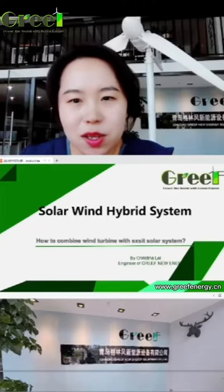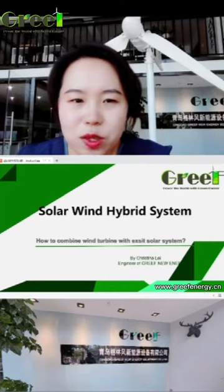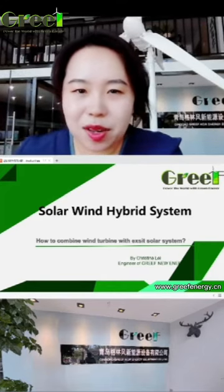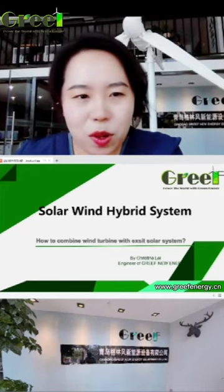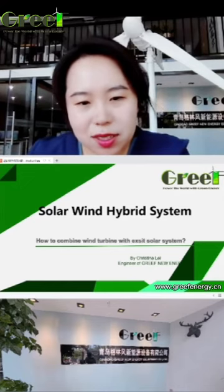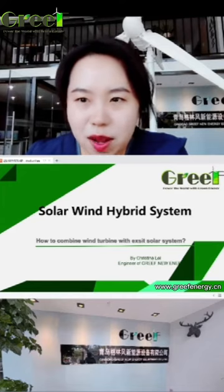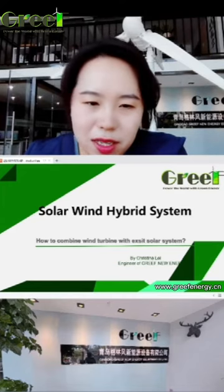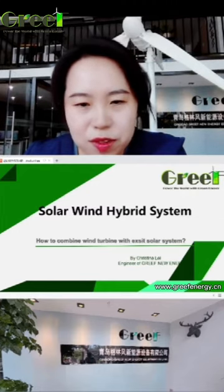Hello everyone. Welcome to GRIV live game. This is Christina, engineer of GRIV New Energy, and today we are talking about solar wind hybrid systems.